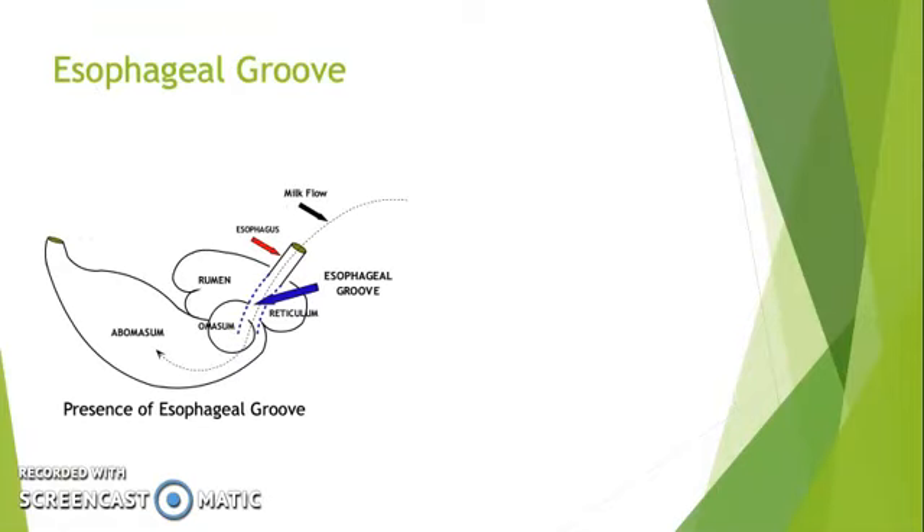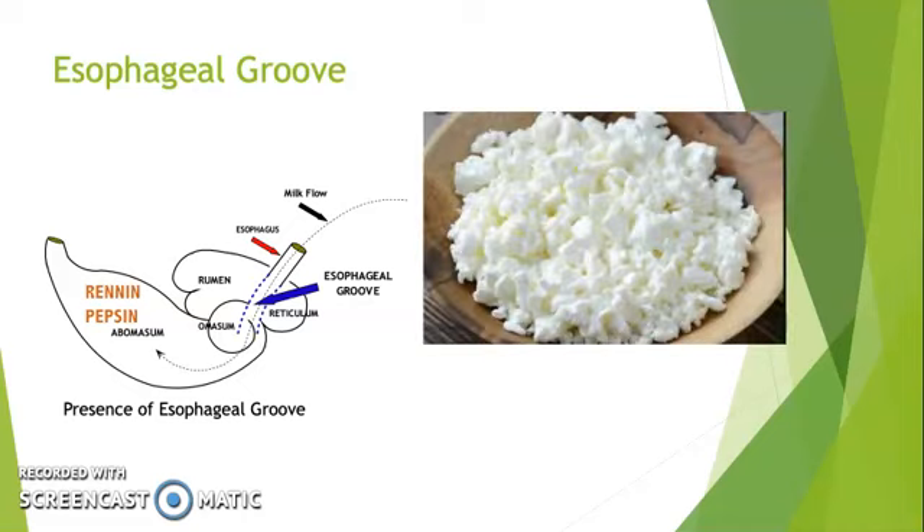In this image, you can see the esophageal groove is depicted by the blue arrow, and the milk flow is indicated by the dotted line. With the help of the esophageal groove closure, the milk flow will go straight from the esophagus directly into the abomasum. Once the milk reaches the abomasum, the enzymes renin and pepsin are secreted. These enzymes cause the milk to curdle, similar to how cheese is made. This clotting action allows the milk to slow down in the digestion process, which then allows for a very steady release of nutrients throughout the gut and eventually into the bloodstream.